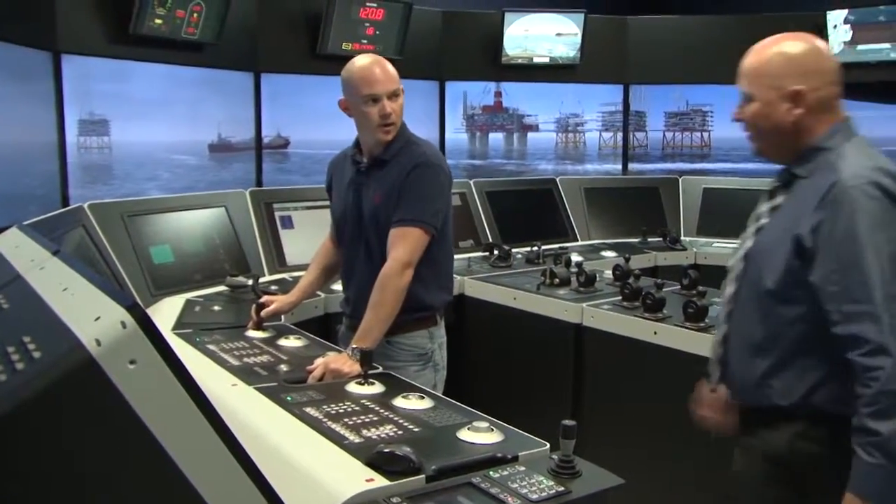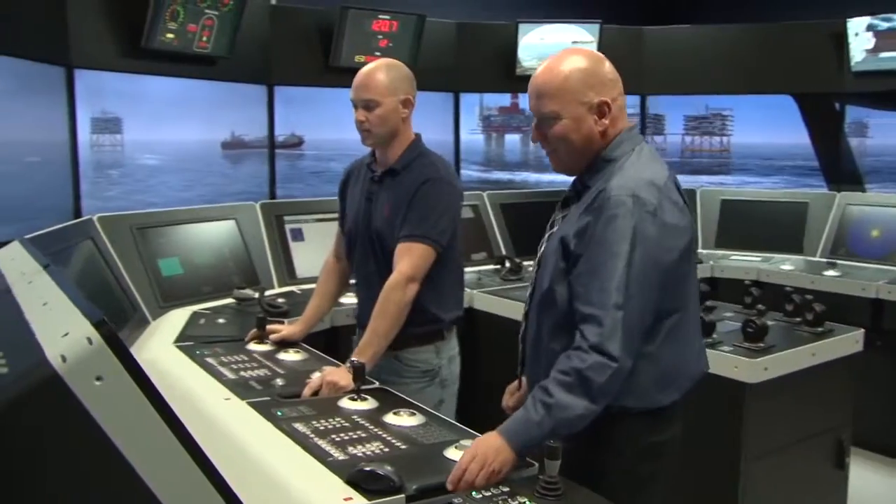I've got experience on vessels conducting subsea construction operations, diving, drilling. From those experiences, I know that it's important to have a robust, reliable dynamic positioning system because it enhances my ability to operate the ship safely and effectively.